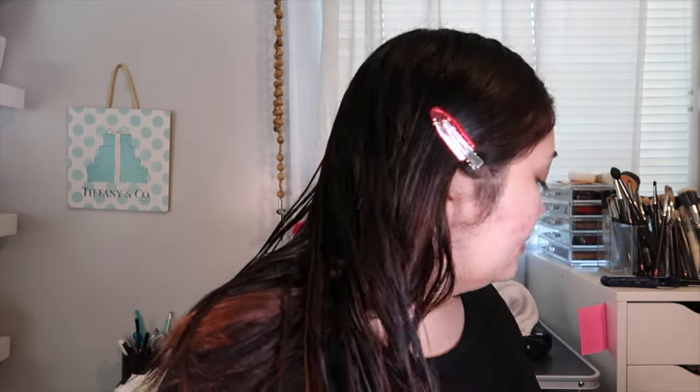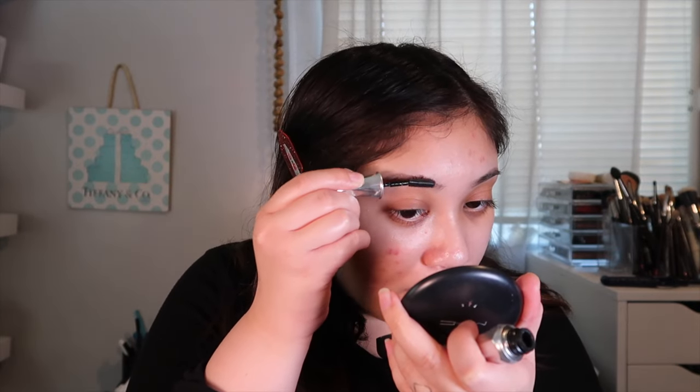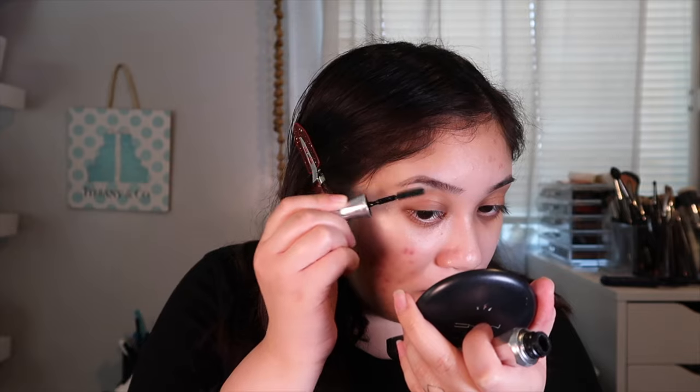Moving on to brows - I swear by this Stylize brow pencil, I haven't used another brow pencil. I have been wanting to bleach my brows - don't come for me, I want to. Next going in with the Benefit Brow Getter, it just gives me that clean brow feathered finish.